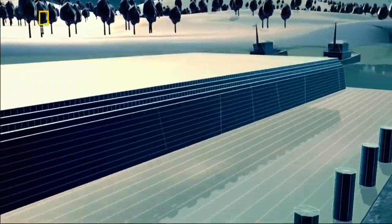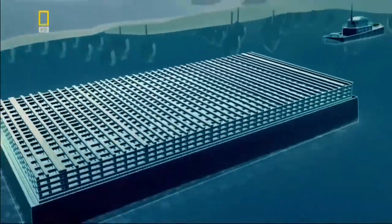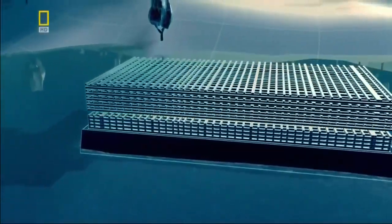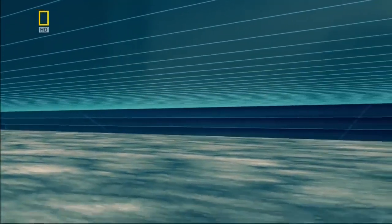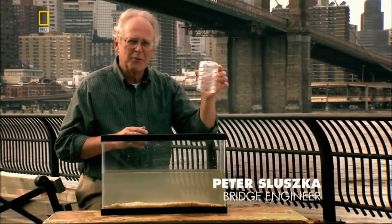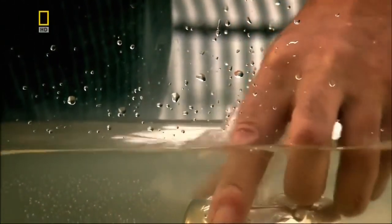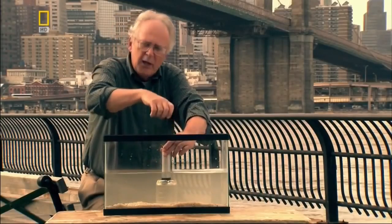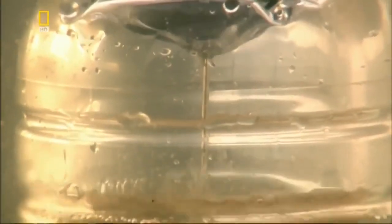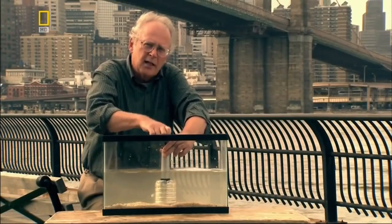They build the caisson on dry land, then powerful tugs tow it out into the river. Engineers sink it to the bottom by weighing it down with tons of granite blocks. Before men can work in it, the caisson must be drained. A pump installs a pneumatic system, and air is pumped in — as air is pumped in, the water is pushed out through the bottom. Once all the water is pushed out, the men are able to go down inside the caisson and excavate underneath it.